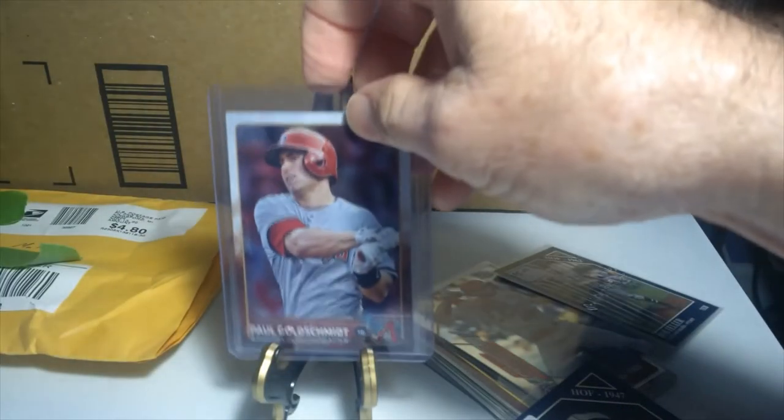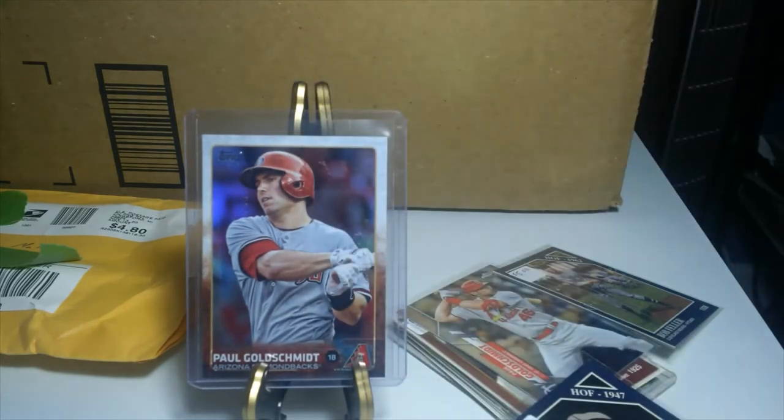There's a nice Paul Goldschmidt — I just started a PC on him recently. I kind of like him as a ball player, especially now that he's on my Cardinals. I think he's got an outside chance of getting into the Hall of Fame, but he's got to keep his numbers up. He's playing well for the Cardinals and he's a tough out. Wow, holy cow Greg — you got me a huge stack of cards here, unbelievable!